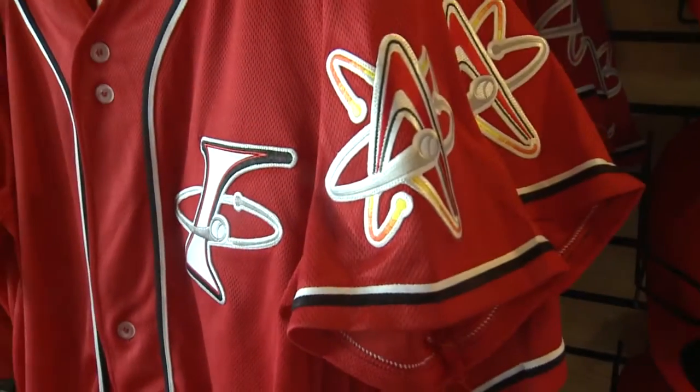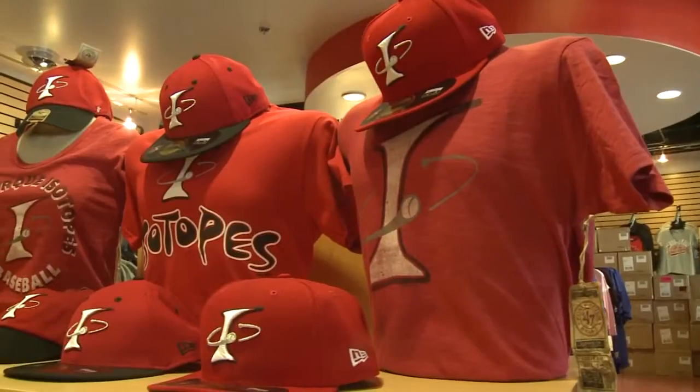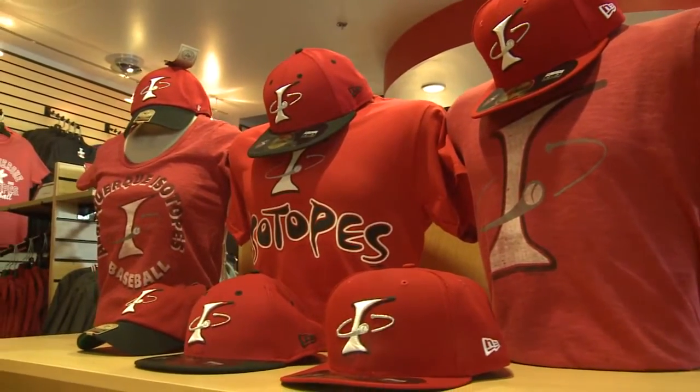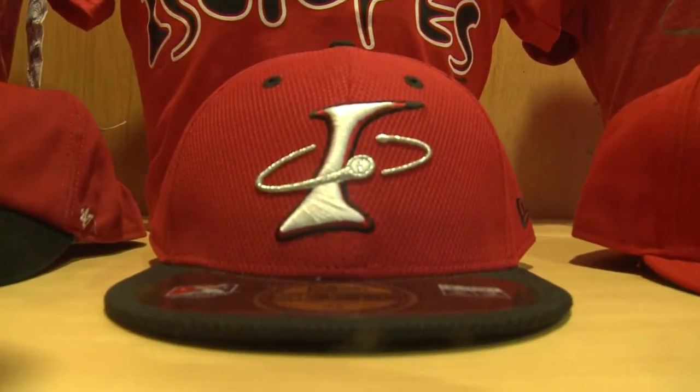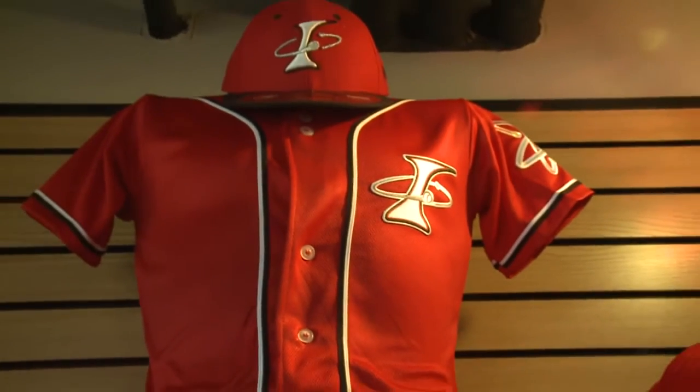The Albuquerque Isotopes will have a new look for Friday home games. Look at the red jerseys with an eye along with orbiting lines from the original A logo. Remember, it is an alternative uniform that will be worn during Friday home games only. The first will be April 10th when the Isotopes host the Reno Aces.